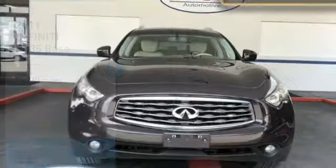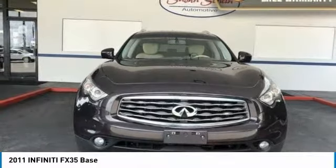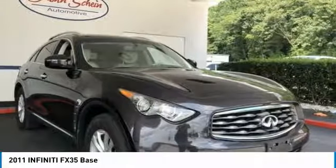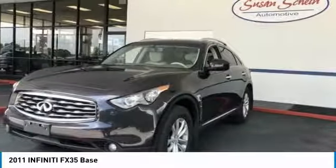Take a look at the 2011 Infiniti FX35. The FX stands out with bold styling, an eager powertrain, and responsive handling.